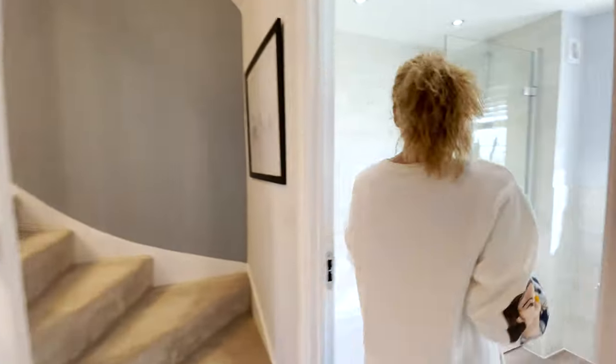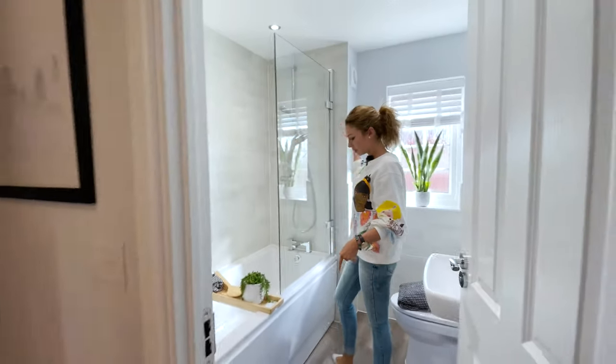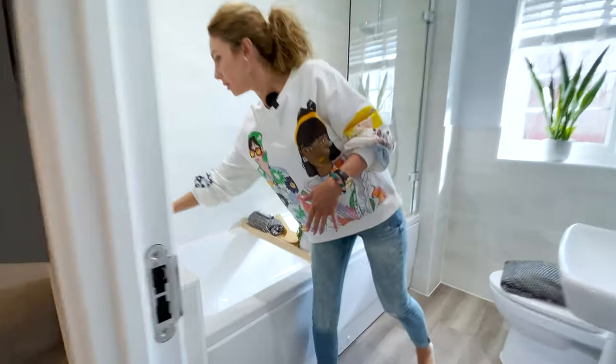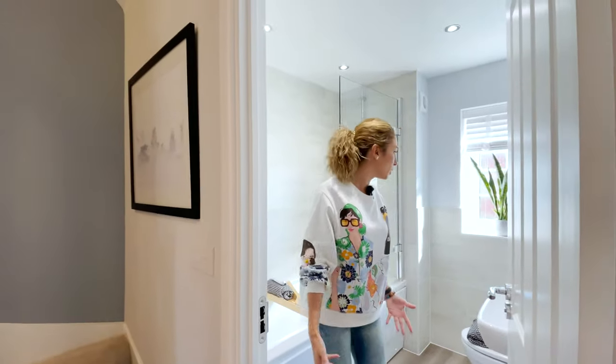The family bathroom is in here. We have the bathtub with an overhead shower — you can see it in this one. And look, we can place our toiletries here. It's very nice, a good idea.